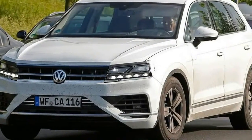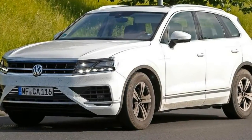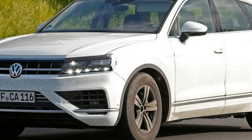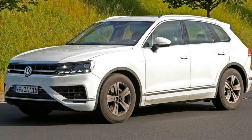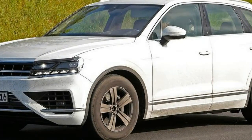It all points to heavy T-Prime influence, and Auto Express had an exclusive tour of the concept before its reveal at last year's Beijing show. It looks considerably wider and lower than the existing Touareg, but senior Volkswagen sources told us then to expect the finished car not to change much.